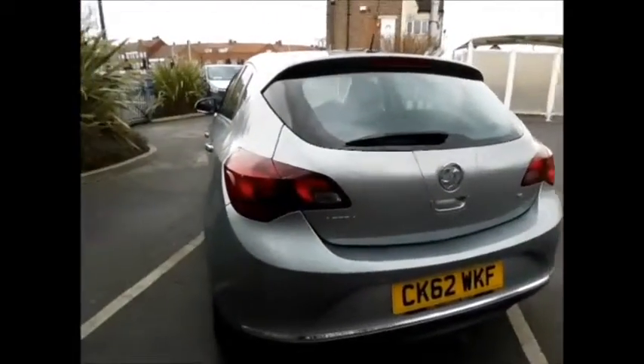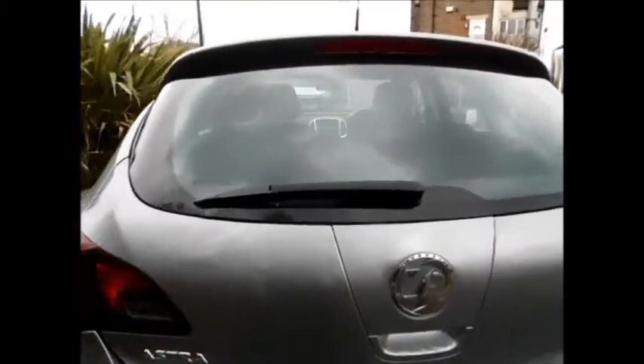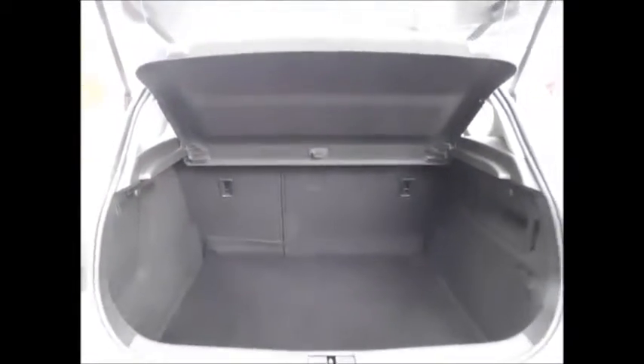Coming to the rear of the vehicle, this car has the added benefit of rear parking sensors, along with a rear wash wiper, a high brake light, and a very spacious boot, as you can see here, along with 60/40 split folding rear seats and a lovely load cover.